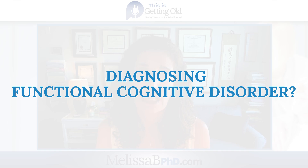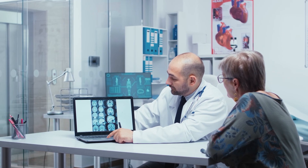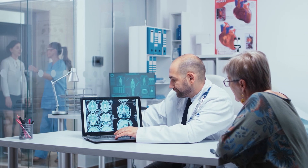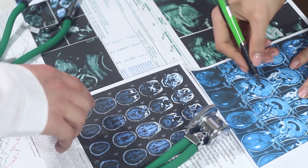Getting to a diagnosis of FCD still relies on the expertise of a specialist in cognitive disorders with targeted clinical investigations and testing. They're going to do everything that you would do to diagnose dementia. One of the tricky parts is that some of the diagnostic criteria and management strategies are still areas of debate among specialists. Studies are still needed looking at large populations over time to understand more about the rates of change for people diagnosed with FCD.